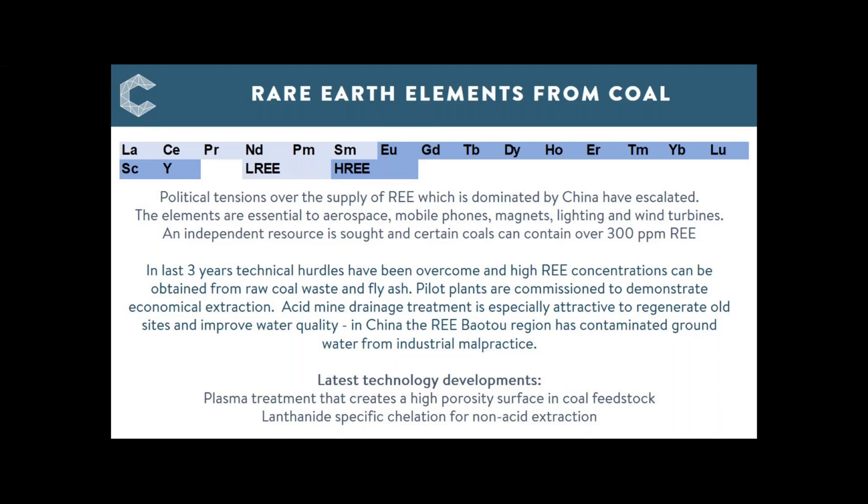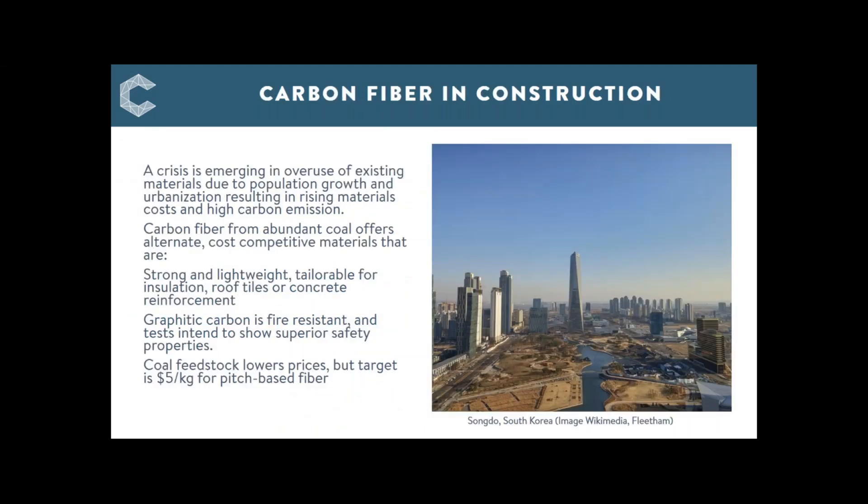Next we look at carbon fibre, split into construction and automotive. The pace of construction has reached unprecedented levels, represented here by one of our new cities — Songdo in South Korea, featuring the Northeast Asia Trade Tower. The rate of construction in China in particular exceeds that of the USA during the entire 20th century, and has recently accelerated, confirmed by the record iron ore prices we've just seen.